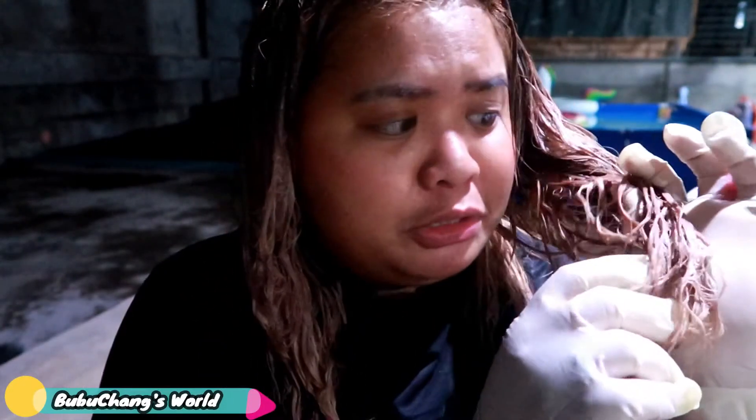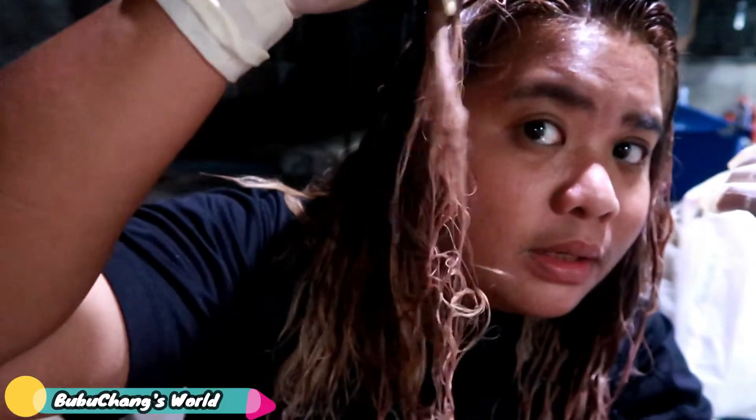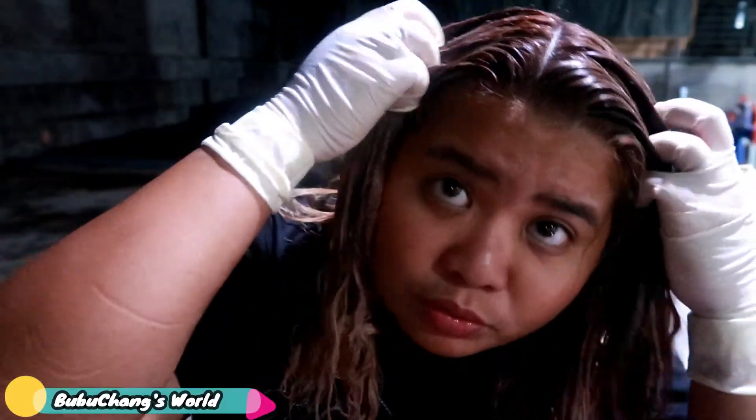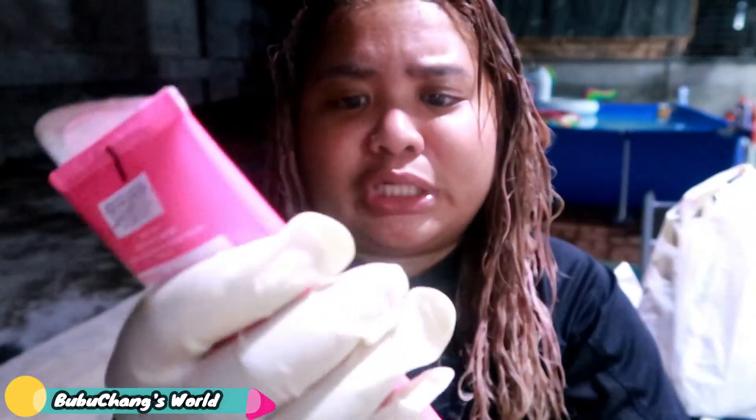I think it might turn out pastel pink after this, but I'm not sure. On the other side at the ends, I'm going to try to put a little bit of purple. What do you think? I've run out of the pink — it's all used up. My hair is very thick, so I've used up all the product I bought.